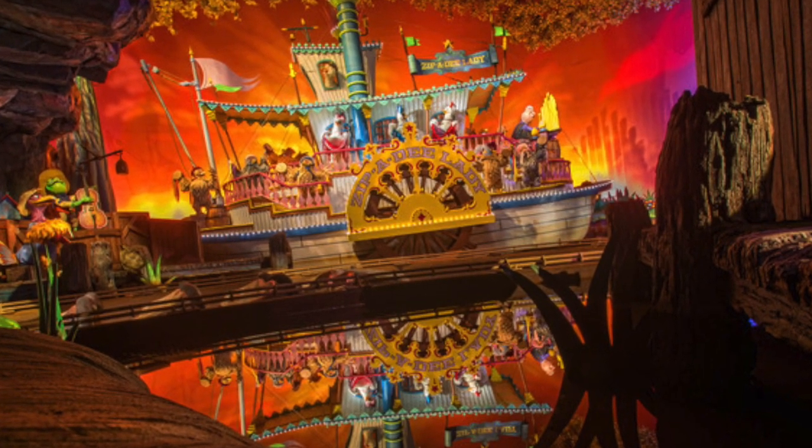Splash Mountain. This is another one that can just get really long pretty early on in the day, and it's also kind of another miserable line if the line is long enough where you're waiting outside. Once you get close to the loading area, it's much cooler — it's kind of like inside a cave. But if the line is so long that you're standing outside, that can be pretty miserable, probably around the 45-minute to one-hour mark.